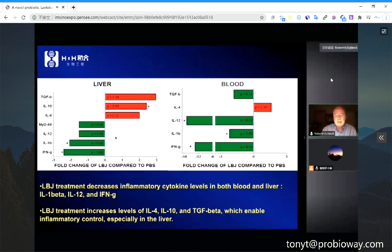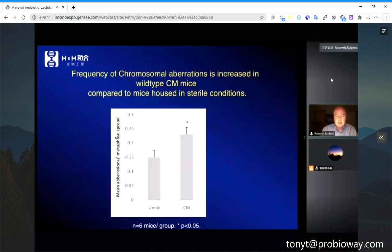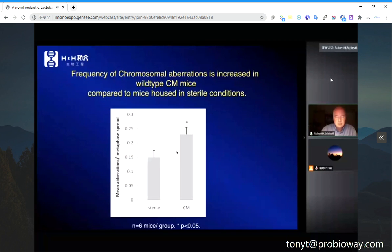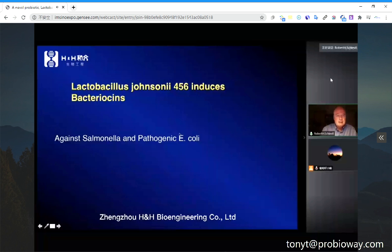So there is a whole-body reduction in inflammation from this one strain. The frequency of chromosome aberrations are all significantly different — these are the ones that are bad for you and cause cancer. Our Lactobacillus chelzoni 456 also kills bad bacteria: it kills Salmonella and pathogenic E. coli.